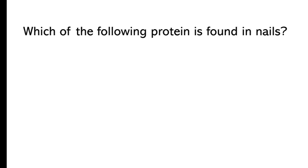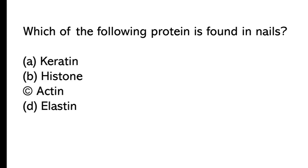Which of the following proteins is found in nails? A) Keratin, B) histone, C) actin, D) elastin. The correct answer is option A, keratin.